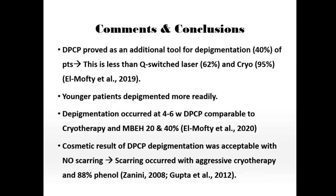Younger patients depigmented more readily. Depigmentation occurred at four to six weeks with DPCP, which is comparable to the time seen with monobenzyl ether of hydroquinone at 20% and 40%. Cosmetic results of DPCP were good — only depigmentation without erythema or scarring. Phenol, when tried previously, leaves very long-term erythema and may lead to scarring. Similarly, aggressive cryotherapy can also lead to scarring. DPCP did not show these side effects.